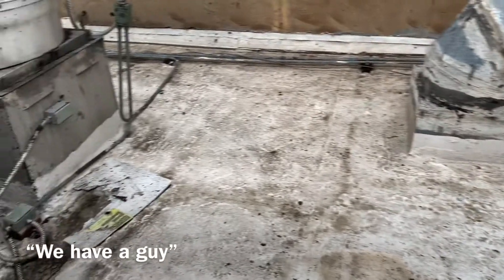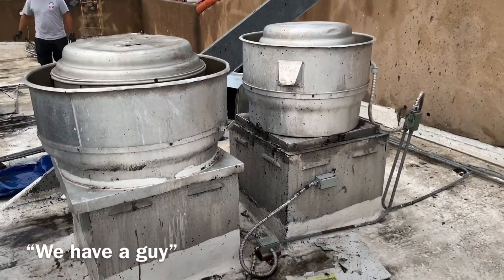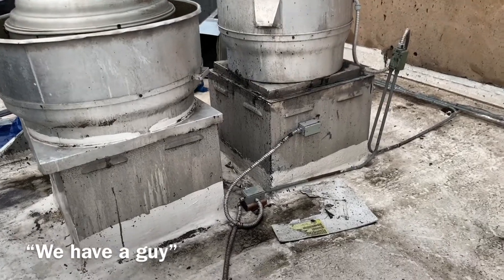I strongly advise doing a walkthrough after a job is complete, especially after a preventative maintenance. A checklist of the work that's needed or a recommendation of a service call should be issued at the time of completion.